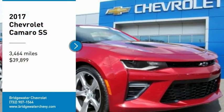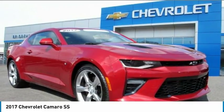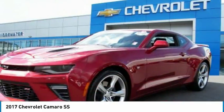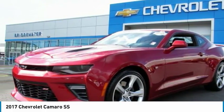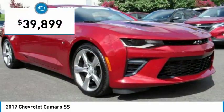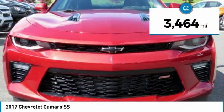Stop by and take a look at the 2017 Camaro. The Camaro was developed to be 21st century on every level — from its awe-inspiring design to its outstanding performance to its impressive efficiency — and is priced below $40,000. This vehicle has less than 4,000 miles.